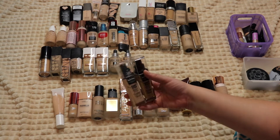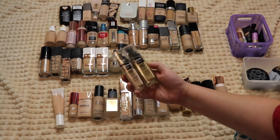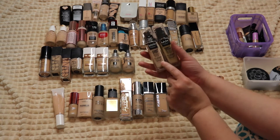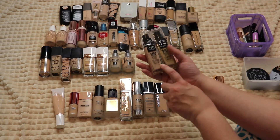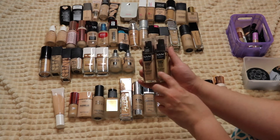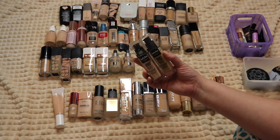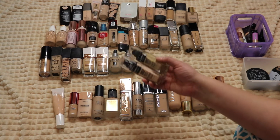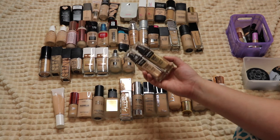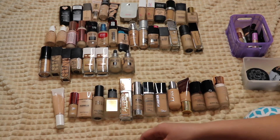These NYX Can't Stop Won't Stop foundations — I reviewed this when it first launched and really liked the way it wore, though a lot of people didn't. The shade range is awful though: the shade Light is way too light for me, and the shade Nude is a greenish-gray tint on my skin — people in the comments even said my skin looked gray. I'm definitely getting rid of these. I think the line may have even been discontinued.